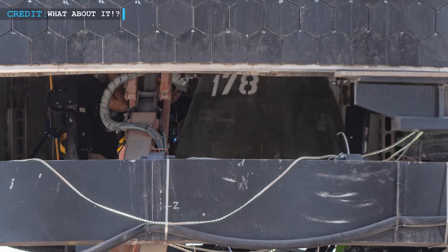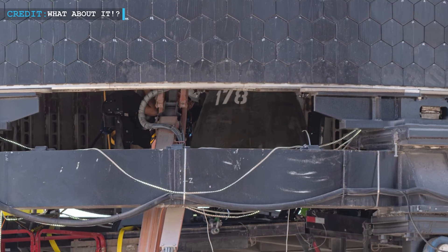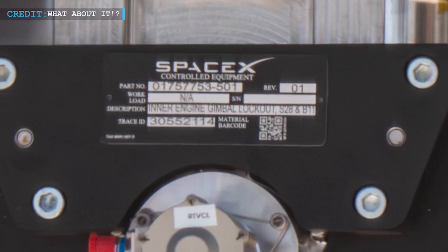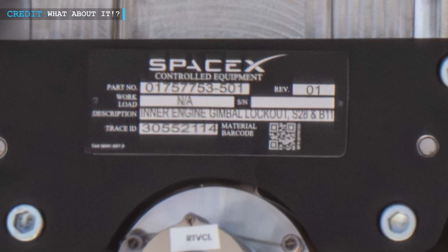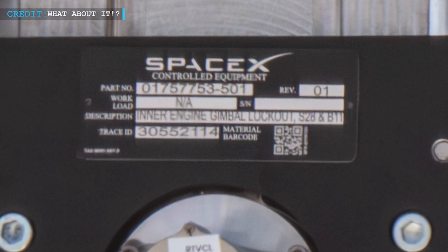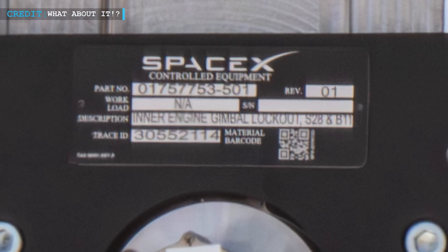Raptor No. 178 was successfully installed on S-28. The presence of the plate on Raptor 164 raises the question of whether S-28 will be paired with B-11 for its IFT launch.